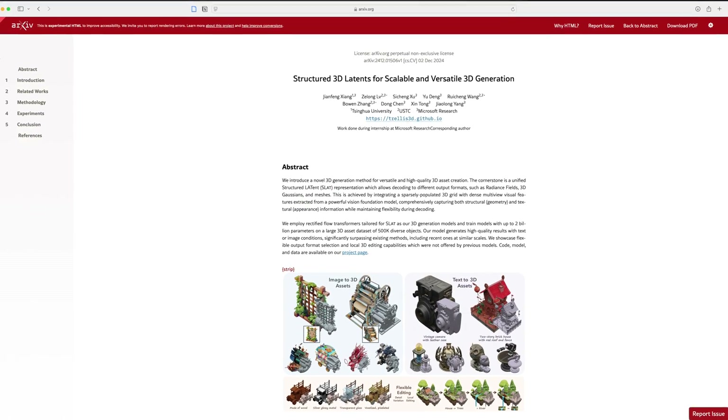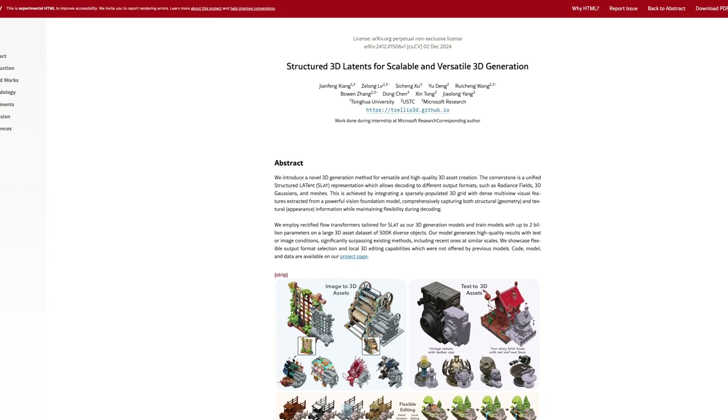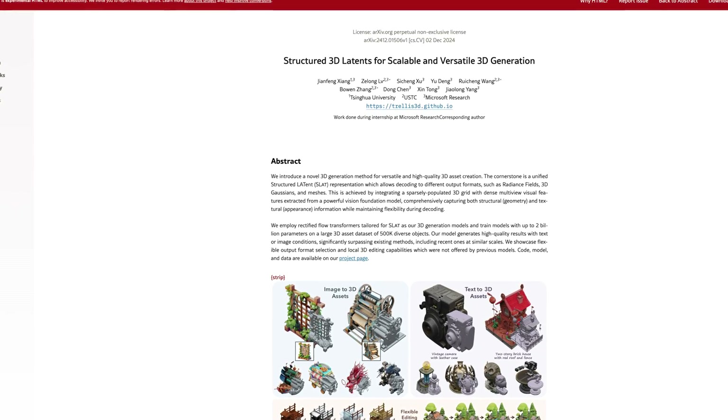A couple of weeks ago they came out with a paper called Structured 3D Latents for Scalable and Versatile 3D Generation. It's a mouthful, but what it means is that we now have one more new tool to experiment with. Let's see if it lives up to the hype.